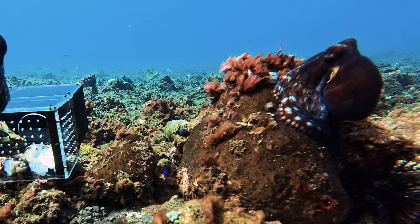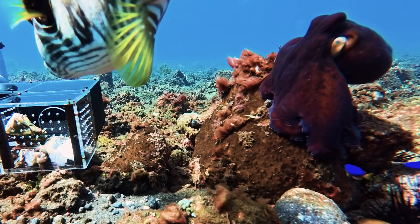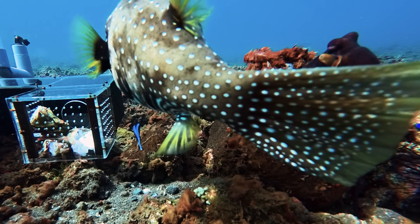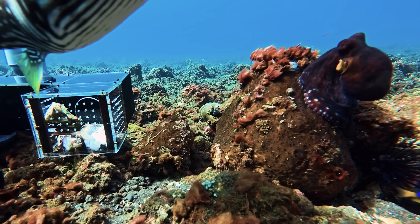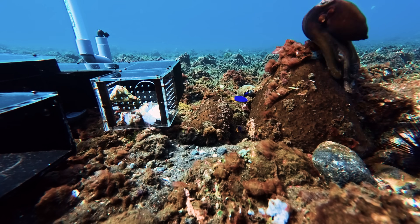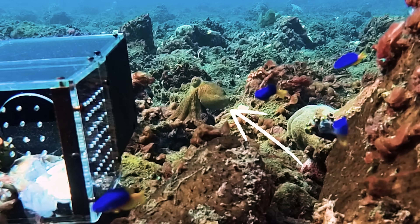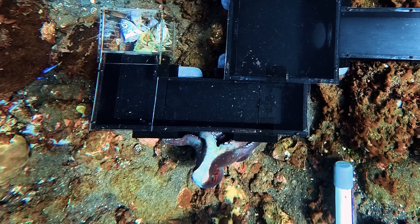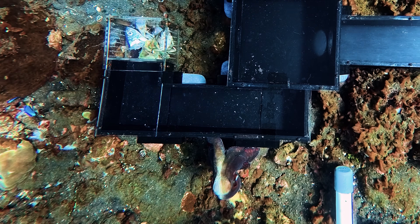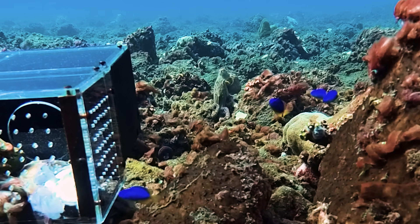Number three: defence. Octopuses will cower and change colour when faced with a potential threat, but are also well known for being incredibly intolerant of other creatures, often lunging at anything that comes too close. This white-spotted puffer had to endure a barrage of feints and attempted slaps from the octopus as it continued trying to get into the bait. The octopus also had something else on its mind — it wasn't alone. A second day octopus worked its way closer to the maze. Given that males initiate mating, it's likely this stranger is the male. However, female octopuses are highly selective of their partners, and after some quick tentacle-tangling, it seems this one wasn't quite up to standard.